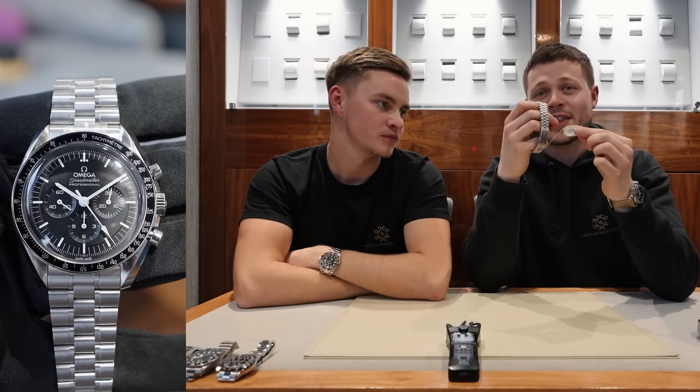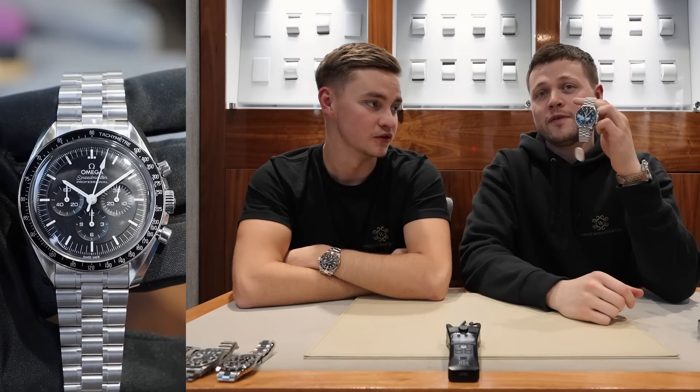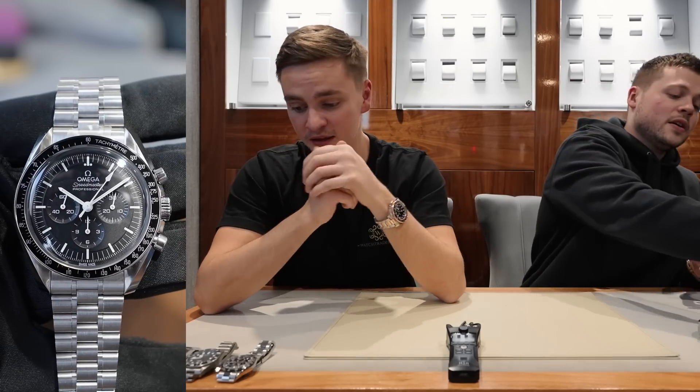On the tag here it says £6,000, so you can actually pick this up for less money as an unworn example — a very good buy.